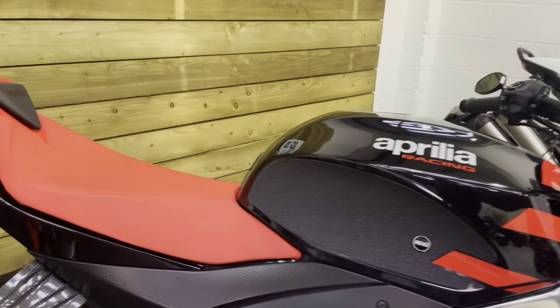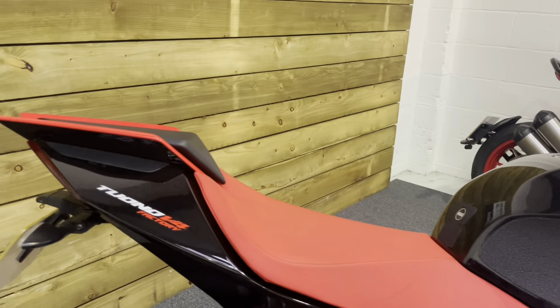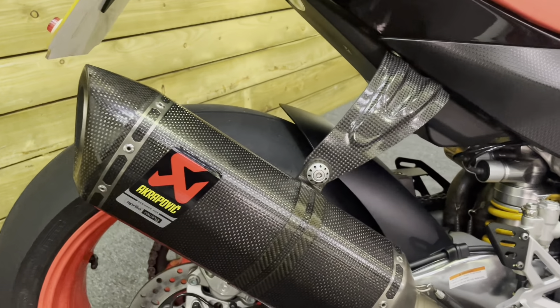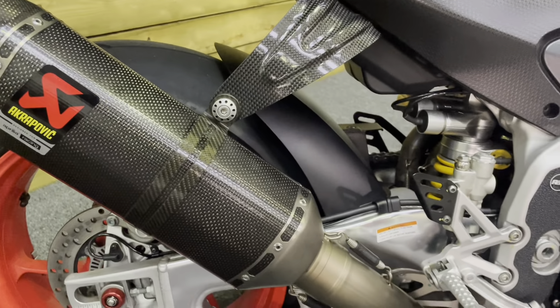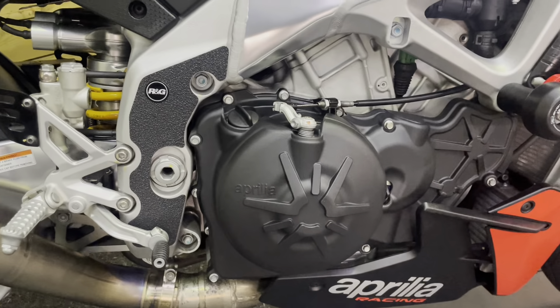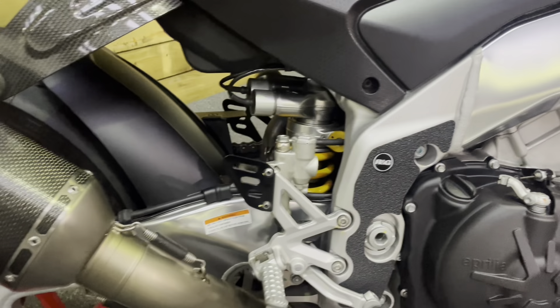It sounds amazing. We will fire it up and you can have a listen. The reason it sounds so good is this carbon fibre Akrapovic genuine Aprilia exhaust accessory — it sounds absolutely superb, and when you fire it up you will find that out for yourselves.